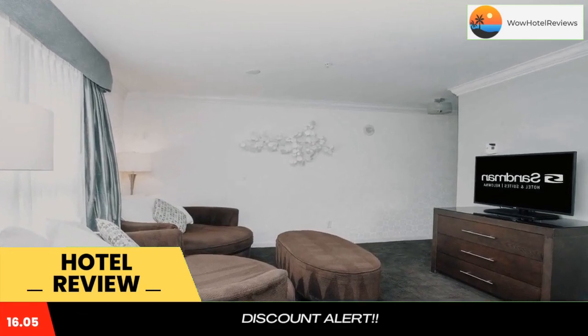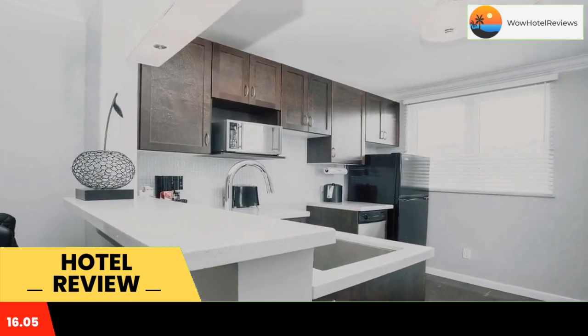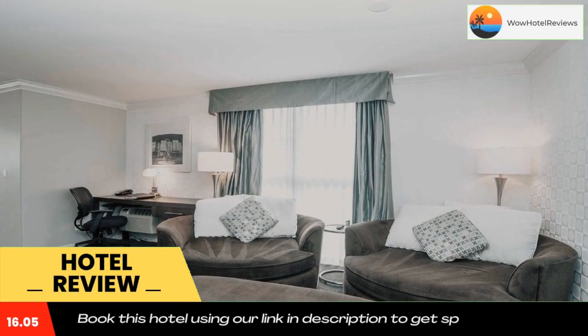Okanagan Lake is a nine-minute drive away. A flat screen TV, coffee maker, and work desk are provided in each guest room at Sandman Hotel and Suites Kelowna.